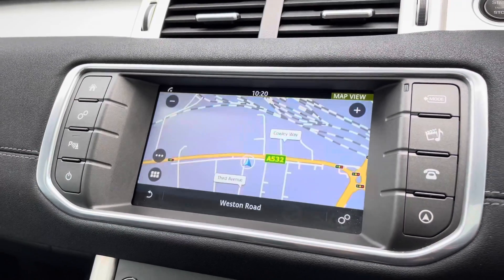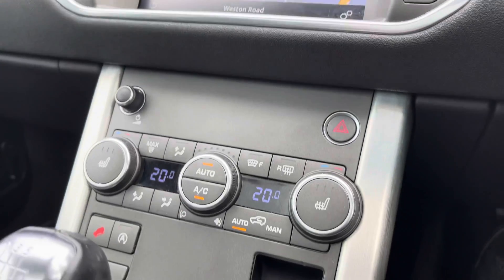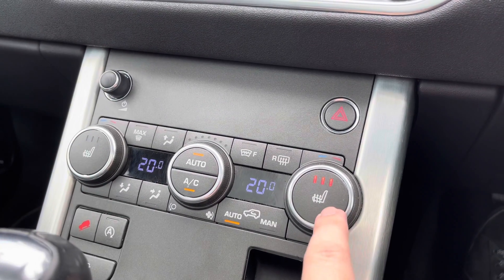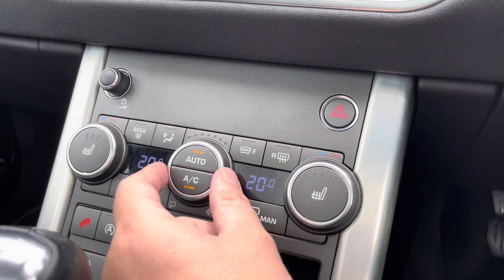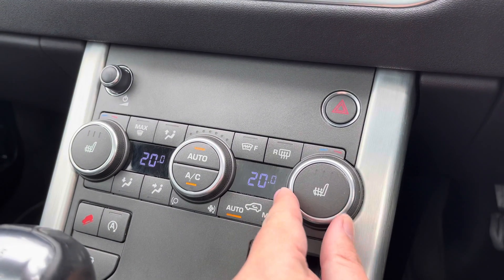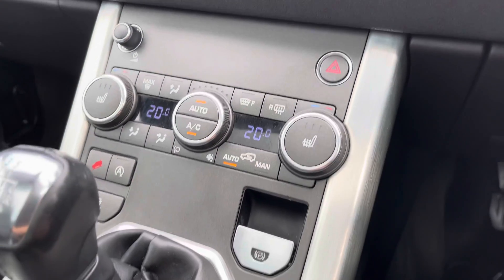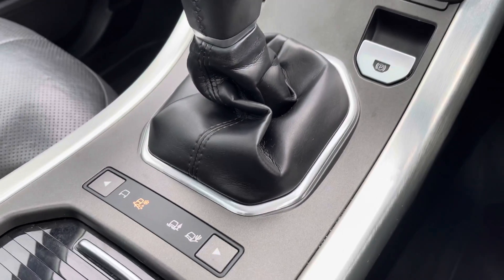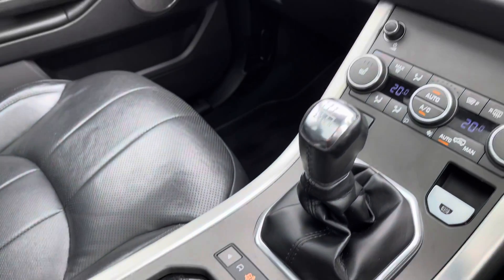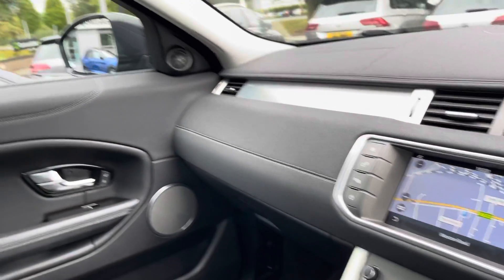Being a fairly large car, it's actually surprisingly easy to park. Moving down the centre console, there's dual-zone climate control to keep both driver and passenger happy, and heated seats as well — especially good on the leather on those cold winter mornings. Further down, you've got your all-wheel drive settings and a couple of nicely hidden cup holders.